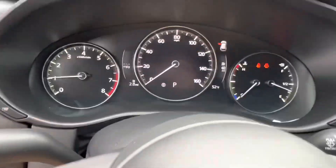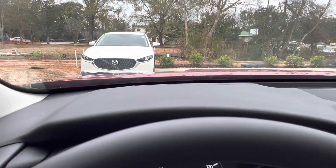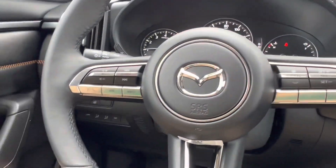Taking a look at the interior, we see we have a digital display located just behind the steering wheel, and on the windshield we have our heads-up display. Looking at the steering wheel itself, we see we have our voice recognition button as well as our radar cruise control button, and the vehicle includes blind spot monitoring standard.